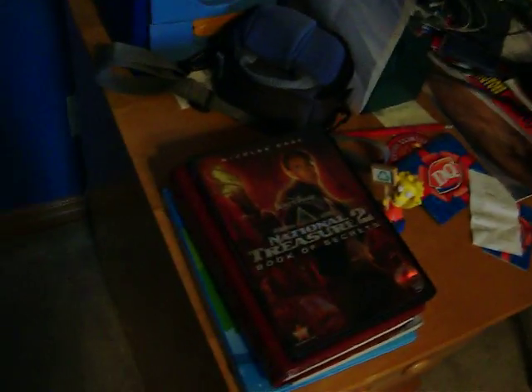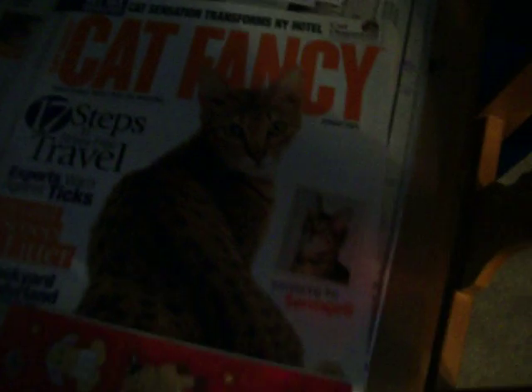This is my bed, pretty messy. My desk — National Treasure, gift cards, and then Webkinz stickers, and I subscribe to Cat Fancy. My desk is just super messy.